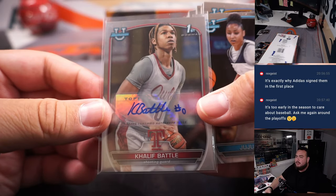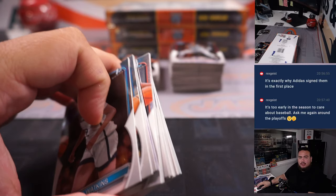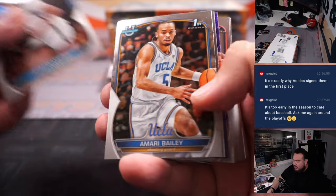All right, here we go. First one is Kalief Battle. I was supposed to rip all four boxes, but I did it. Letter K — and the printer's not working right now, so I'll print it out later. Daniel with letter K.